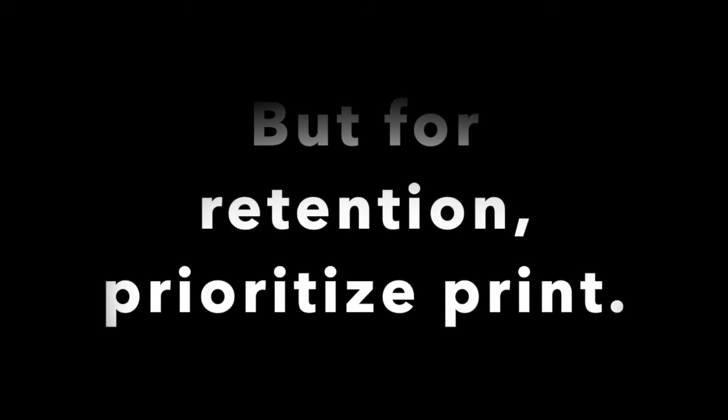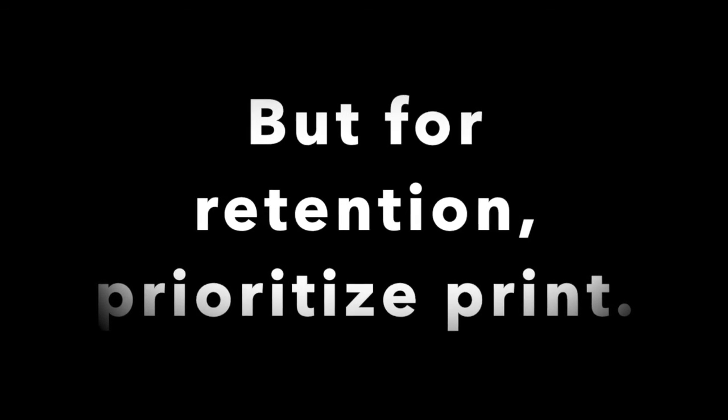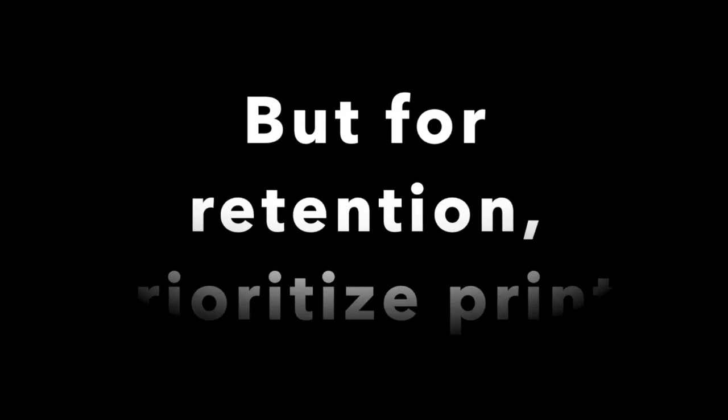But if part of my goal in reading is to remember what I read, it's really helpful for me to use print or print-similar texts — PDFs, OverDrive, or Kindle format.